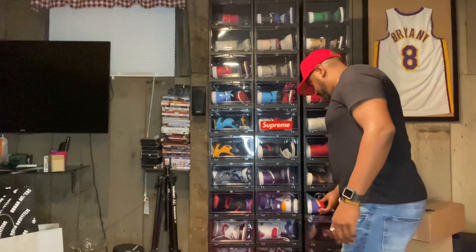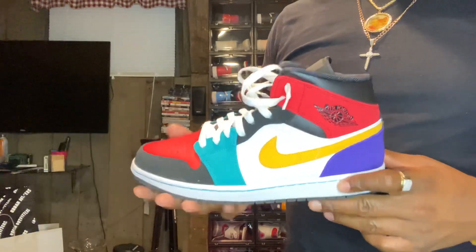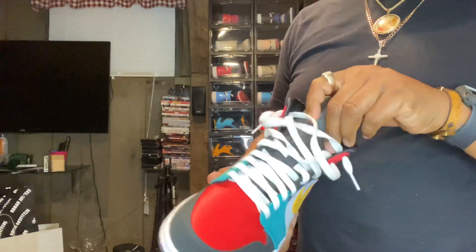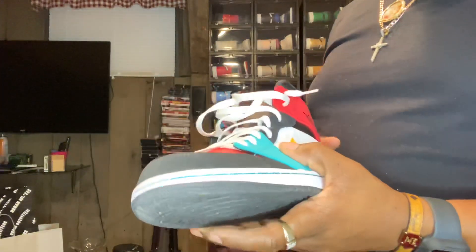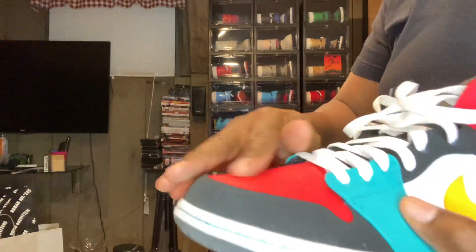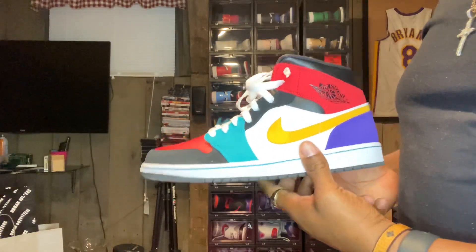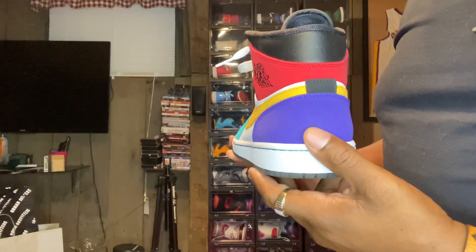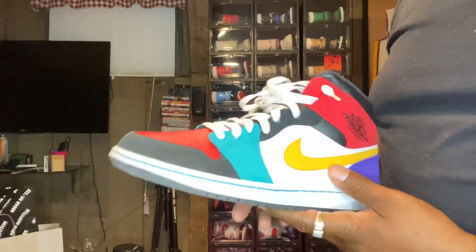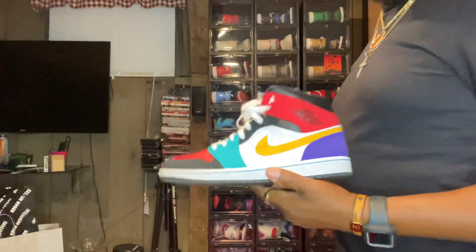Last but not least, another pair of mids — multi-colored. These were just a random purchase. I saw them in Champs one day. I don't usually do mids too much but the colors and the material are just so nice. That purple and yellow and red — crazy. That's why I grabbed these. It was like $110 — why not?